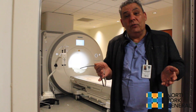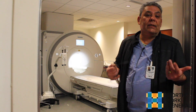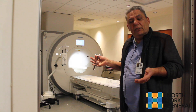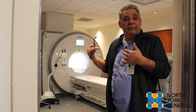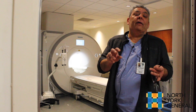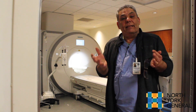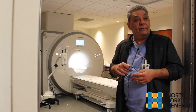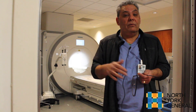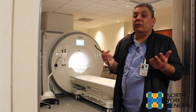MRI is very good for soft tissue, like the brain, abdomen, muscles in your body, a torn shoulder, or your knees. There's no radiation involved, but it takes quite a long time for the magnetic field to magnetize the molecules in your body, demagnetize them, and then produce the pictures. That's the reason it takes longer than a CAT scan. A CAT scan might take about 20 seconds, whereas here it takes about 20 minutes.